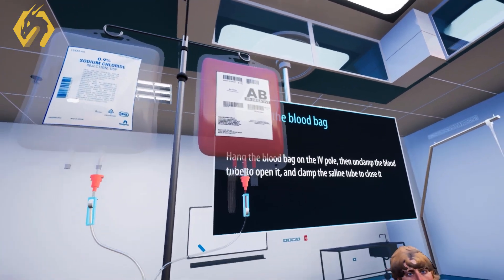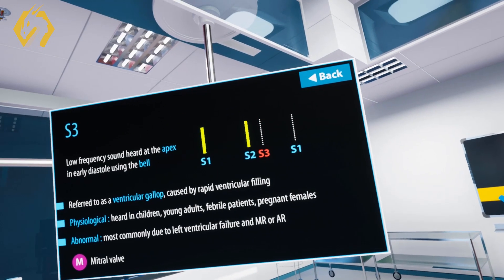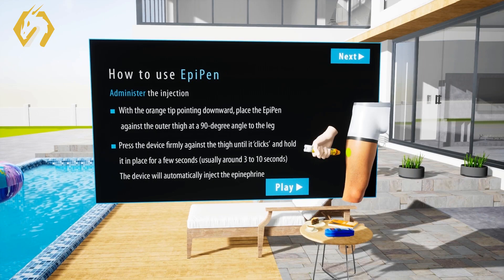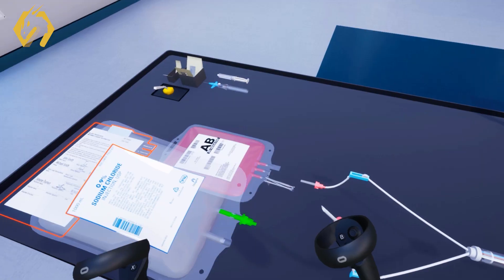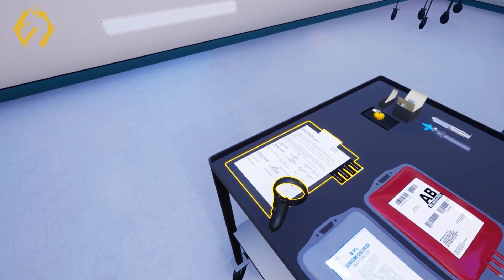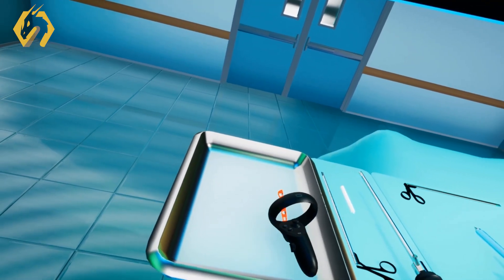SimLab Soft proudly spearheads a mission to transform medical training through virtual reality. Collaborating with esteemed doctors and medical professionals, our team has developed VR experiences tailored for various sectors, including medical students, nursing students, medical technicians, emergency responders, surgical residents, and more.